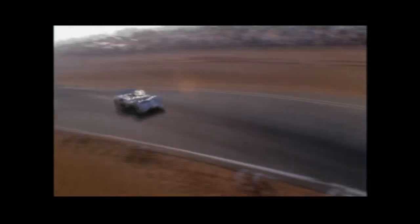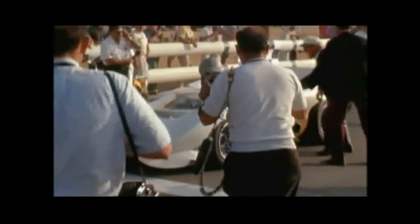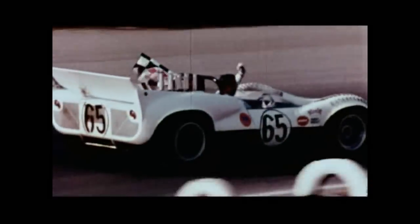The innovative Chaparral is first after the demanding 200-mile race. Sharp and the Chaparral take the checker for a big win. 1965 was an incredible year for Jim Hall and the Chaparral team — they won 16 of the 22 races they entered.